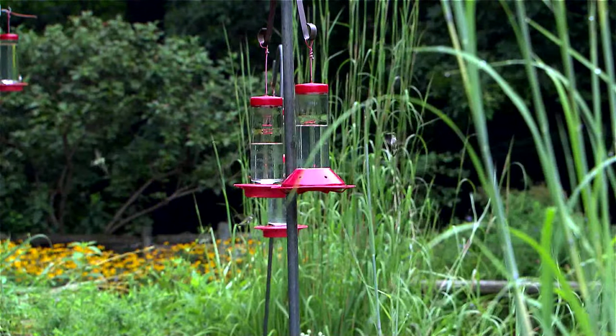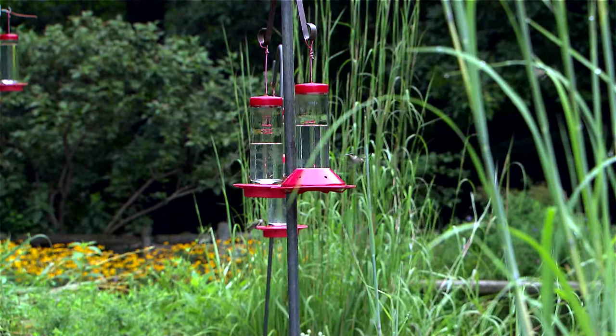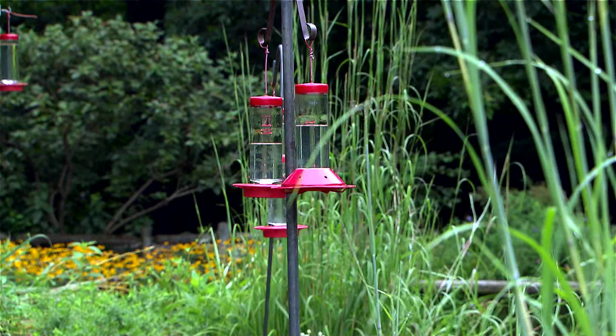Amazingly enough, for a little bird that weighs less than a nickel, they travel as far as 2,000 miles. A lot of them cross the Gulf of Mexico nonstop — 500 miles, 20 hours nonstop flying — and most of them end up wintering in Mexico and Central America.